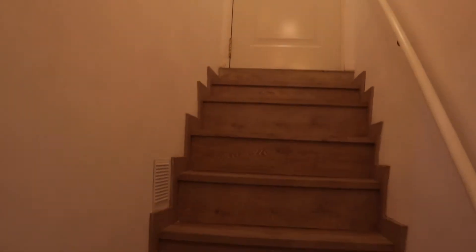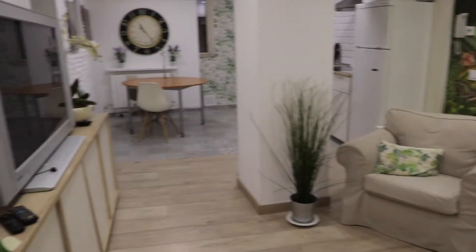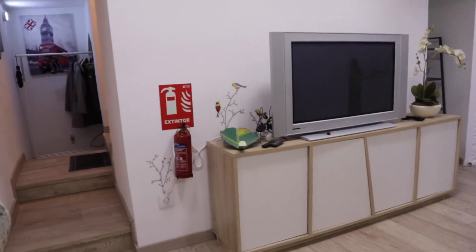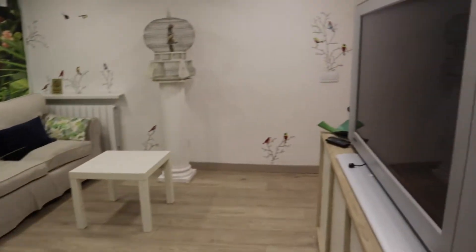That's the entrance door. Through these stairs we find the entrance and we found the living room, totally equipped with a really good space — this sofa in front of the TV, and this wardrobe. That's the living area.